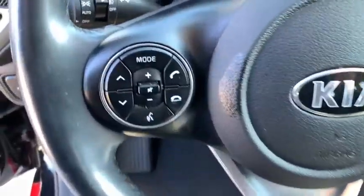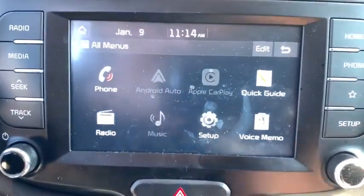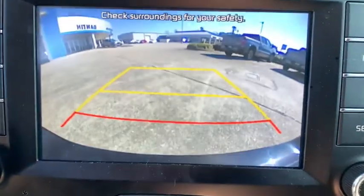Rear window defroster, overhead console, brake assist, carpeted floor mats, remote keyless entry, tachometer, driver vanity mirror, front reading lamps.